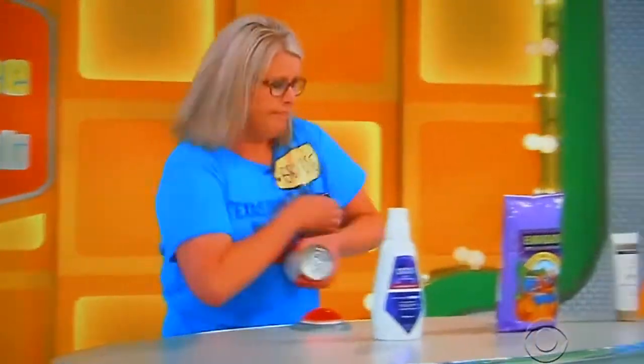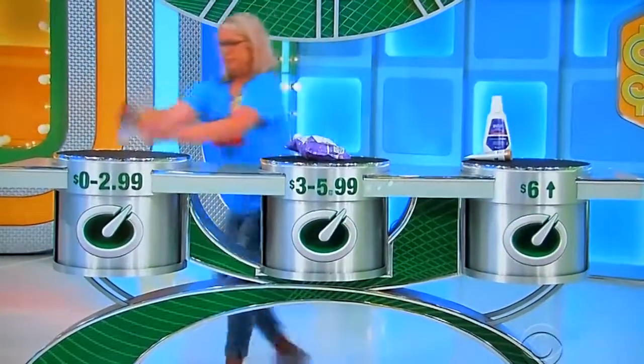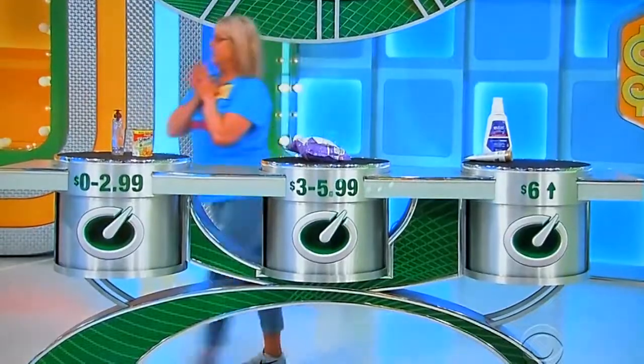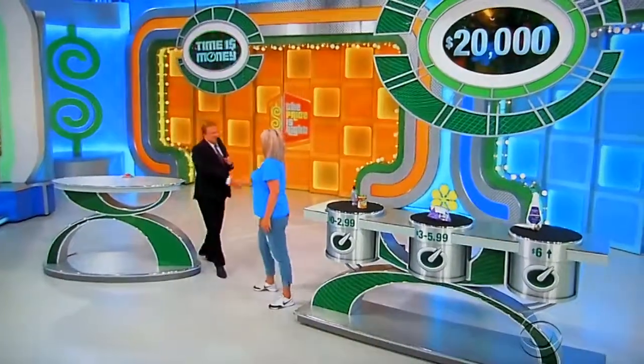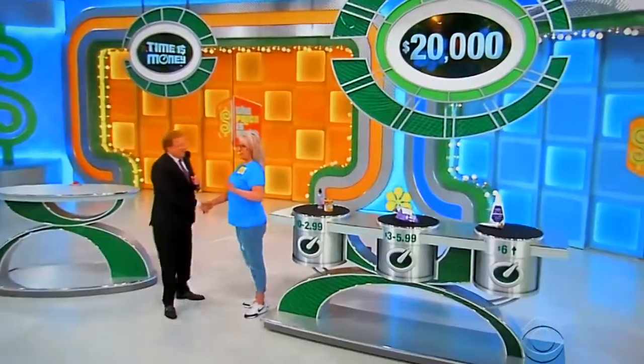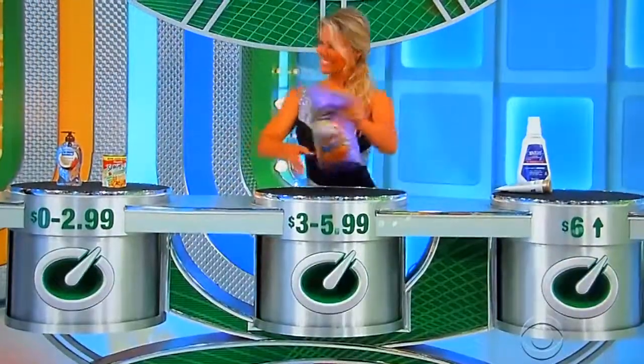Ready? One, two, three, go! Six, five, four, three, two, one. Rachel, you were so methodical and calm about that. Most people freak out and they're running around. She was just all business.